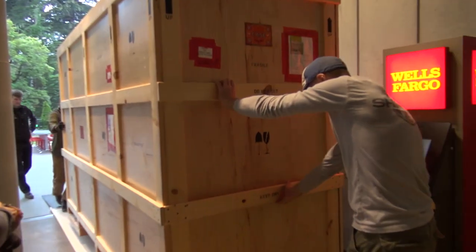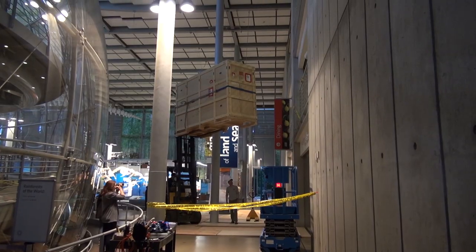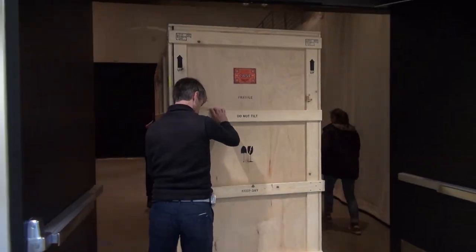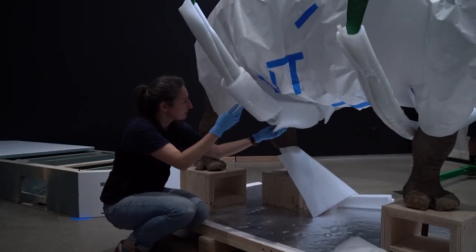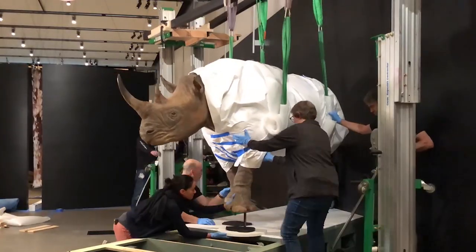This rhino apparently weighs 800 pounds, so he's really heavy. We had to hire a crew to forklift the rhino to the second floor. We ended up having to wrap it, pad it, put straps under it, and lift it up with other machinery to even get it out of the crate.